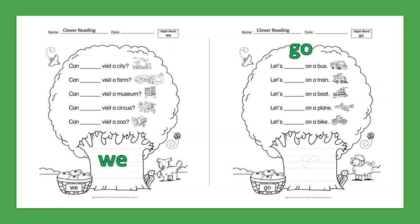Sight Word: Go. Let's go on a bus. Let's go on a train. Let's go on a boat. Let's go on a plane. Let's go on a bike.